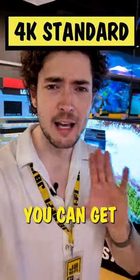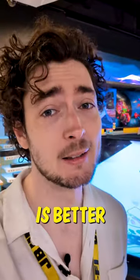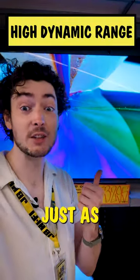4K is standard these days so you can get incredible detail even on a giant screen. Bigger is better, but consider the size of your room and only go as big as your space will allow. It's not all about pixels though, the colour is just as important.